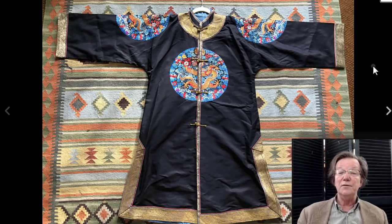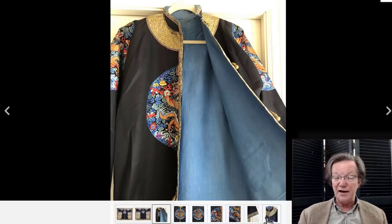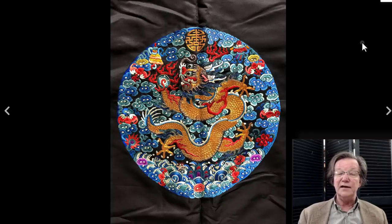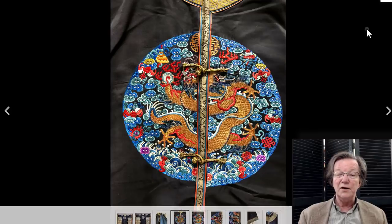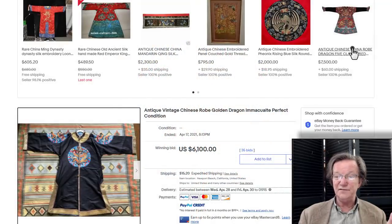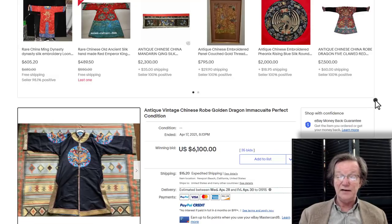This vibrant robe — an old robe in absolutely fabulous condition. When I first looked at it I said, is that thing even old? The condition was so good. The liner is beautiful, the collar looks clean, the silk work looks very good, and the colors are still extremely vibrant. These robes, if kept in very dark places and meticulously cared for, can survive 100 years looking like this. This was a seller down in Newport Beach, California, and it sold for $6,100. The seller called it 'vintage' — it isn't. This is late Qing, early Republic, and beautifully done.